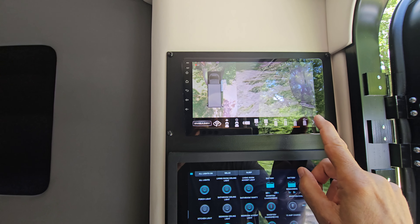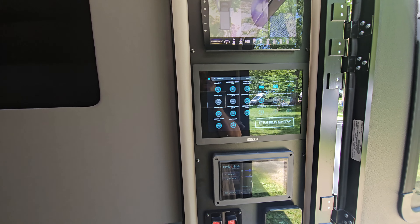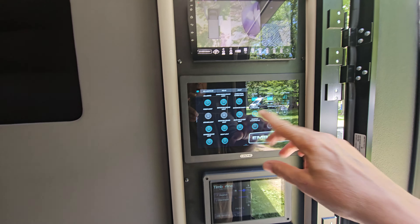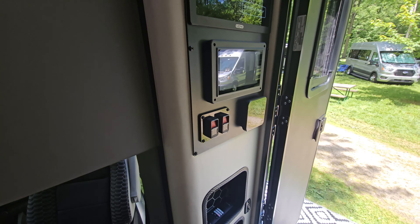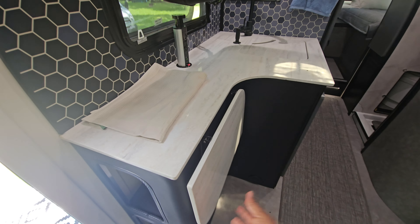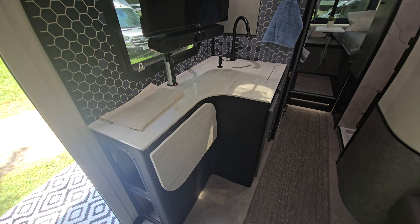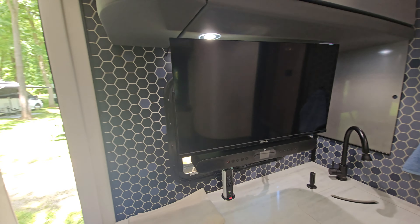Here's your control panel for all your lighting and your battery information. And the kitchen is cool — it's got a flip-up counter here, so you have a full-size countertop if you need it, and if you don't need it you fold it down and you have more room.